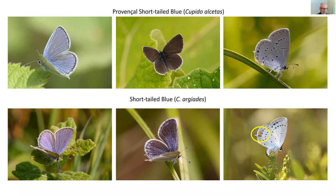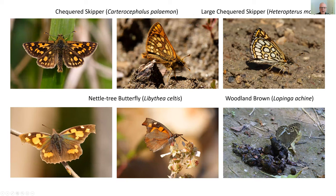Short-tailed blue did have a connection with England — it was seen around Bloxworth in the late 1800s and was actually known as the Bloxworth blue. When I was young I went to Bloxworth and had a good look around but didn't see any. There have been records in Dorset since; these may be releases or accidental escapes from bred specimens.